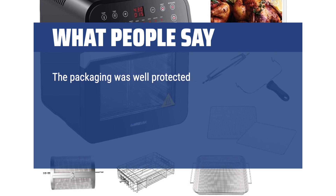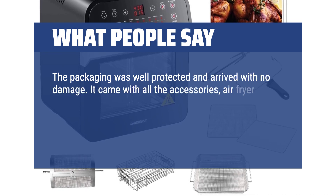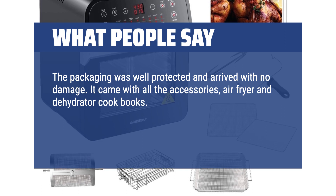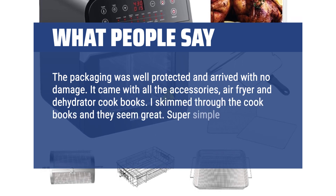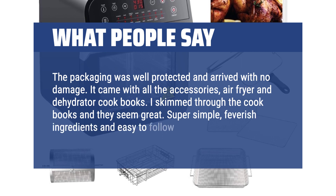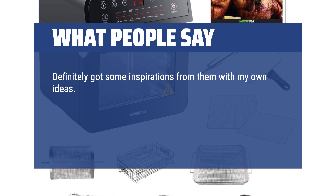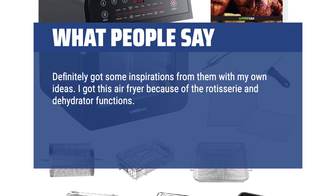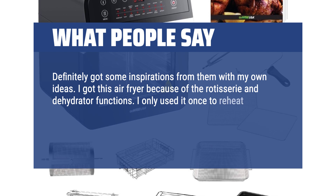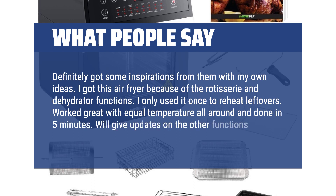The packaging was well protected and arrived with no damage. It came with all the accessories, air fryer and dehydrator cookbooks. I skimmed through the cookbooks and they seem great — super simple, few ingredients and easy to follow. Definitely got some inspiration from them. I got this air fryer because of the rotisserie and dehydrator functions. I only used it once to reheat leftovers — worked great with equal temperature all around and done in 5 minutes.